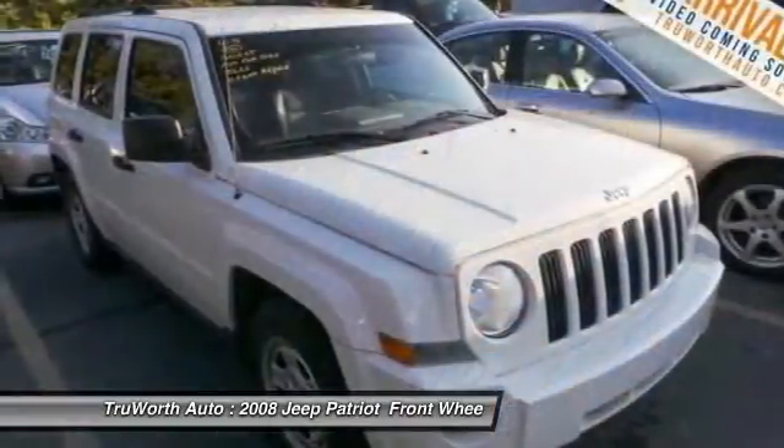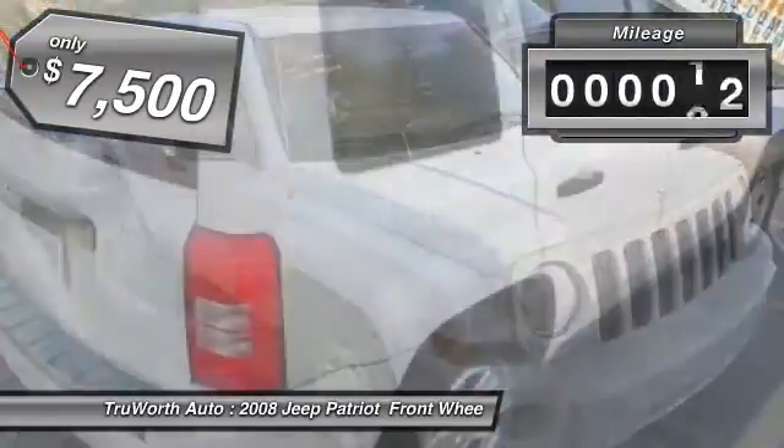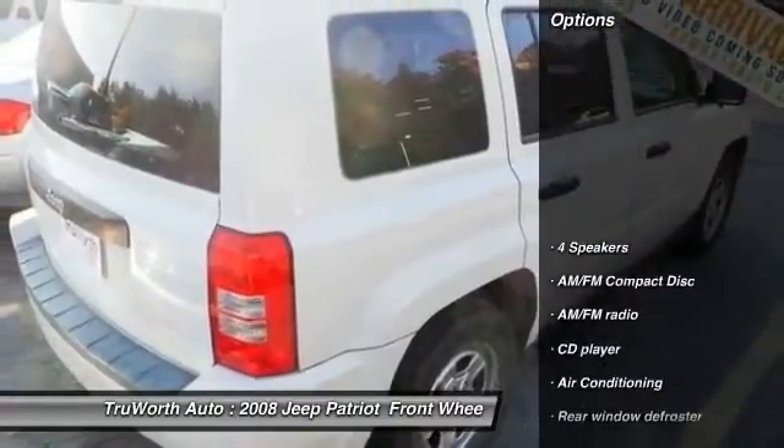The Patriot has plenty of room inside for any size family and is priced below $10,000. This vehicle has less than 100,000 miles. Here are some of this vehicle's great options.